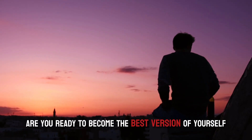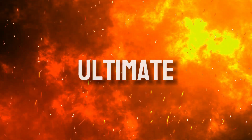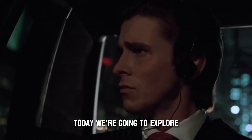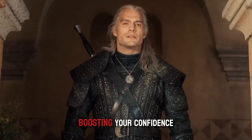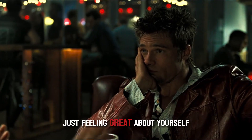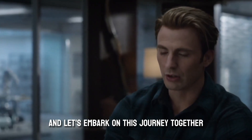Hey there, guys. Are you ready to become the best version of yourself? I know I am. Welcome to the ultimate guide to looks maxing for men. Today, we're going to explore the ins and outs of enhancing your appearance, boosting your confidence, and ultimately, just feeling great about yourself. So, buckle up, and let's embark on this journey together.